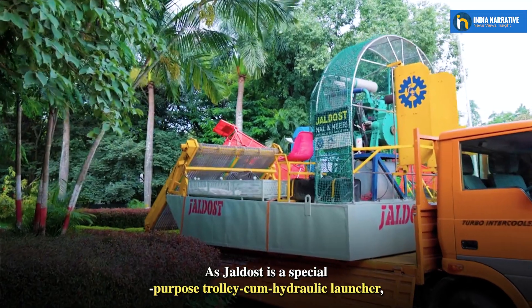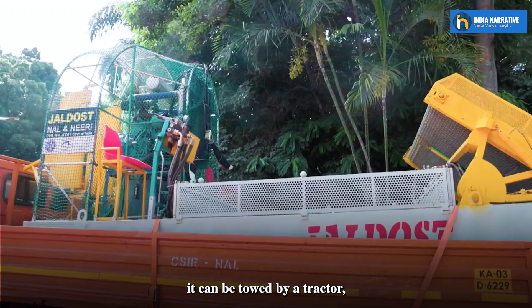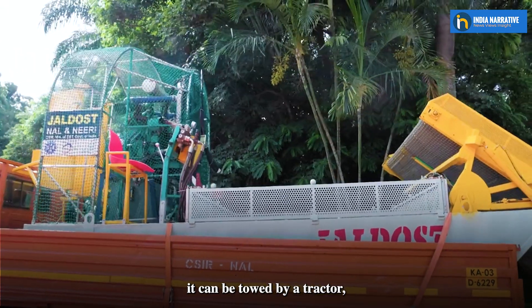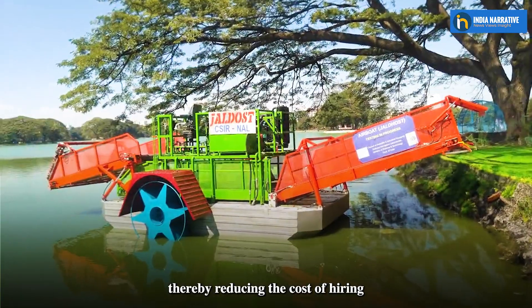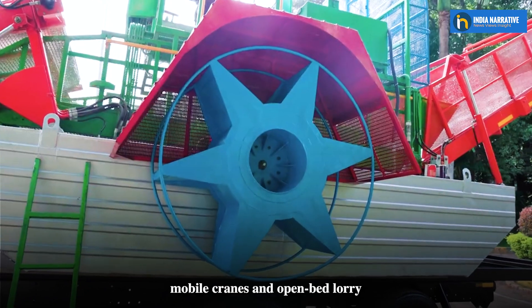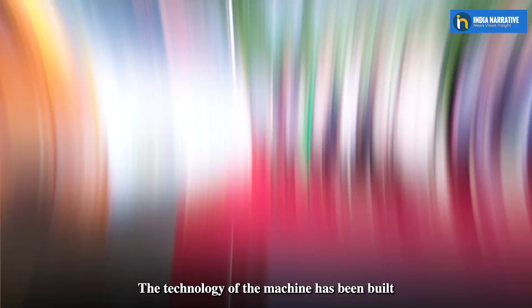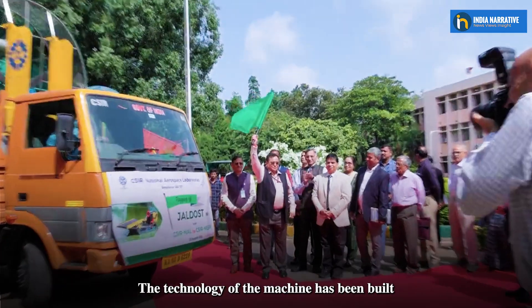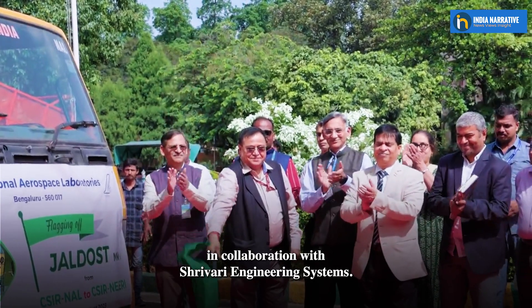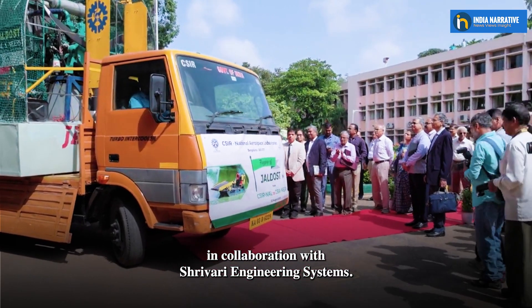As Jaldost is a special-purpose vehicle with a hydraulic launcher, it can be towed by a tractor, thereby reducing the cost of hiring mobile cranes and open-bed lorry trailers required to launch it. The technology of the machine has been built in collaboration with Shirwari Engineering Systems.